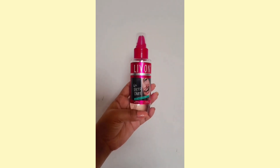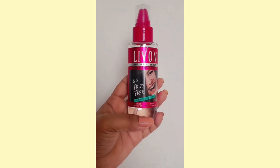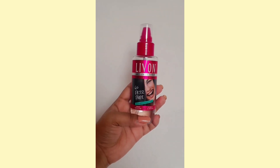The next thing is a serum which is from Livon. It's a really good serum at an affordable price and it makes my hair softer and shinier, which is a great thing about it.